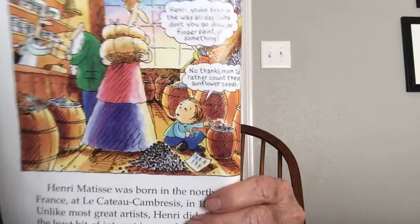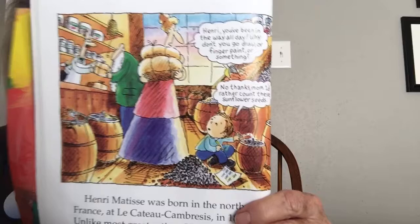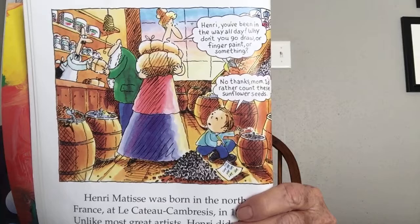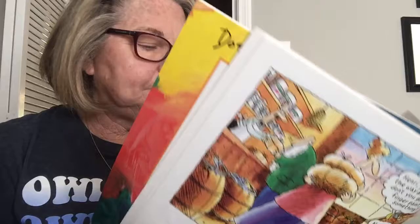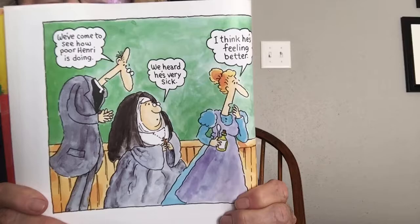Henri Matisse's father expected him to either work at the store or become a lawyer. Henri ended up going to law school, but he thought it was really boring. It wasn't until after he was 20 years old that he discovered how much he loved art. While Henri was recovering from appendicitis, his mother gave him a box of paints so he would have something to do. This was the most important moment in his life — suddenly, he was no longer bored and he found that he loved to paint.